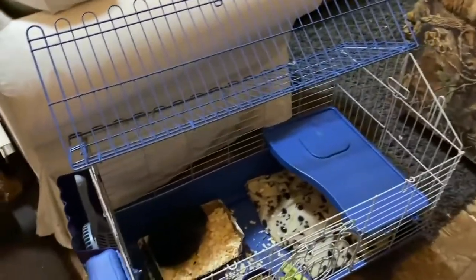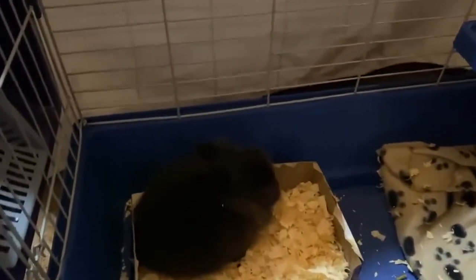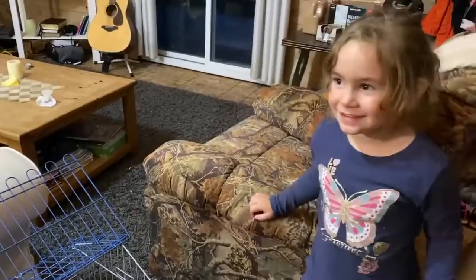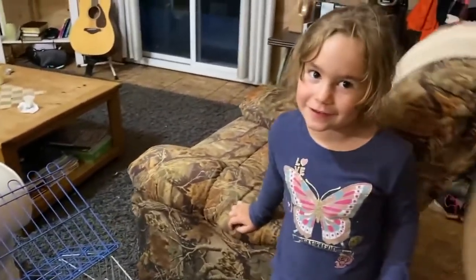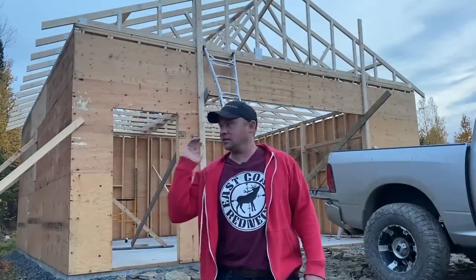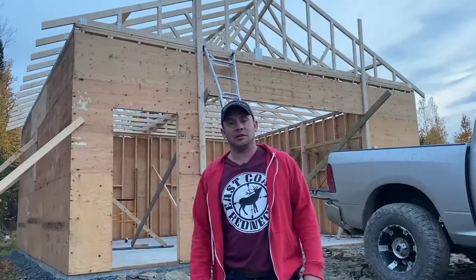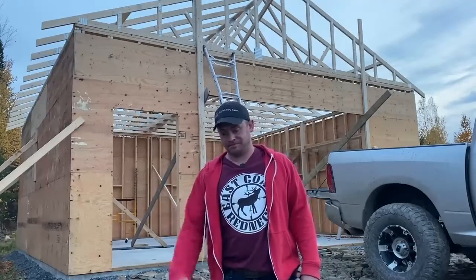Sam turns six in a couple weeks and for her birthday she wanted a new pet — a baby bunny. So here it is, little bunny! She named her Spaniola. Anyways, if you're new here, we always have projects on the go — we've got the garage to finish and the interior of our home to do over the winter. Subscribe for future content, we're happy to have you here. Have a good one!